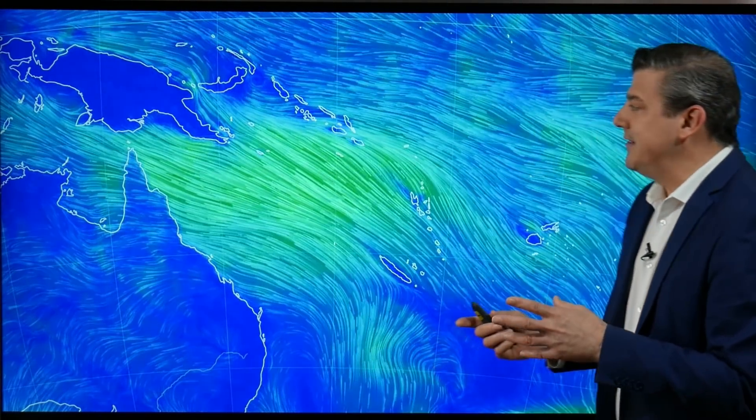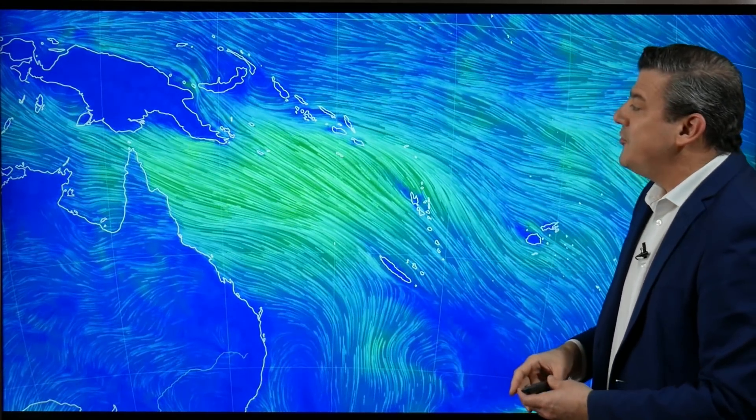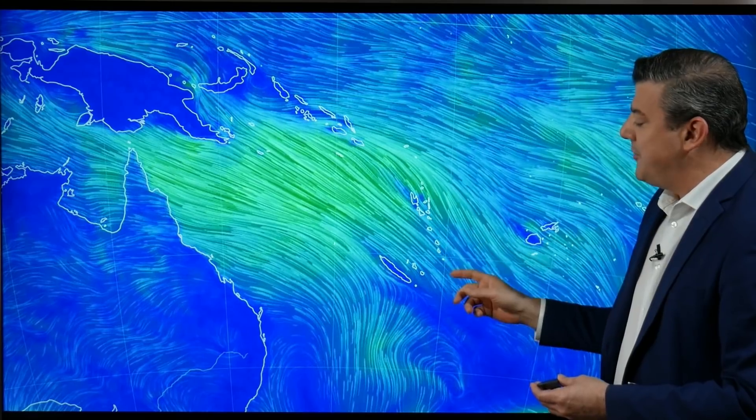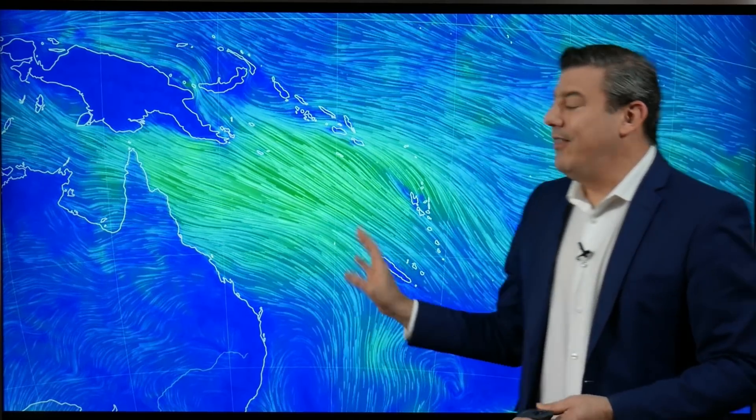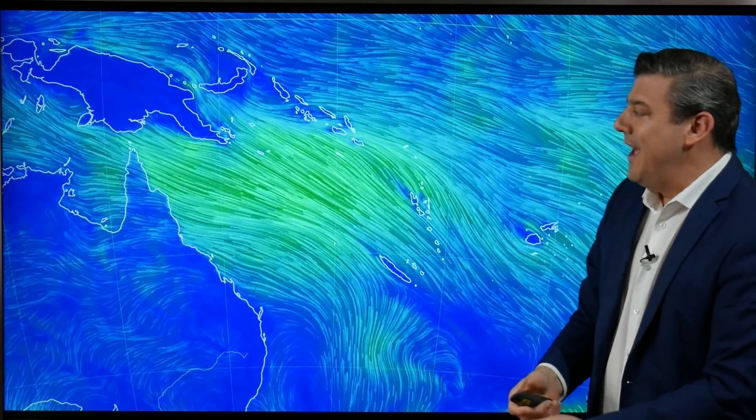Moving along to windy weather — I thought I'd take a look at some windy weather that's not attached to any big low pressure system; this one's actually attached to high pressure. This is Australia — Queensland, Cairns, and Brisbane down here. We've got Vanuatu and New Caledonia with this big windy southeasterly on top of the big high pressure zone. These winds are almost gale force — just a little bit shy at about 50 kilometers an hour — blowing into parts of the Solomon Islands and Papua New Guinea.